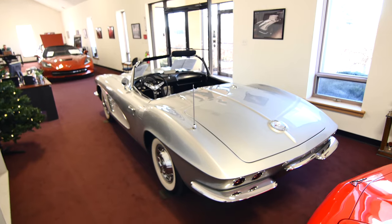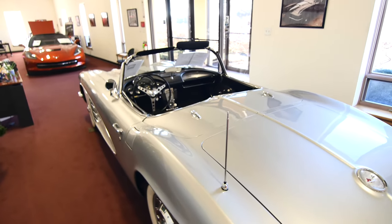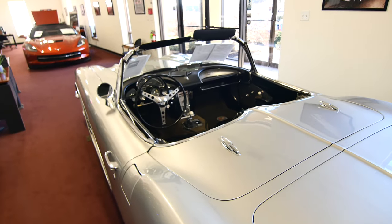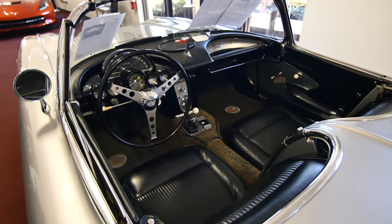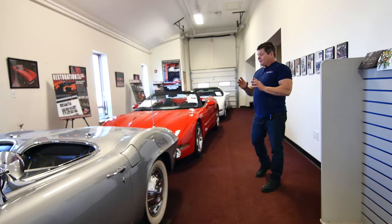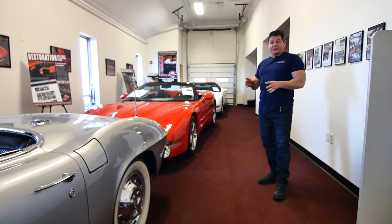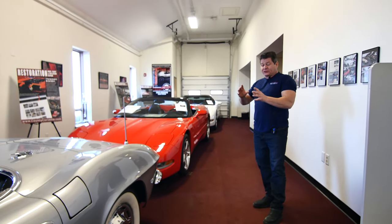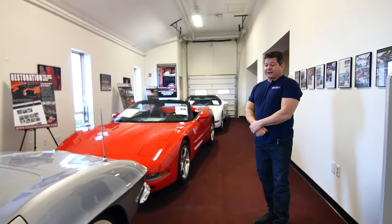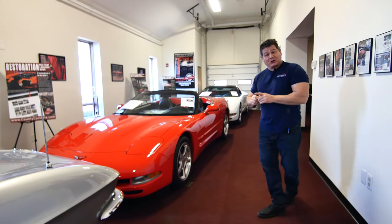We're in our showroom here. We have some great inventory. I've got three really nice C1s. This is a 61 driver. There's a video on all these cars if you would like to see that. Generally don't get that many nice C1 driver level cars, and just have a good run of them. So please, if you're in that market, take a good look at these.